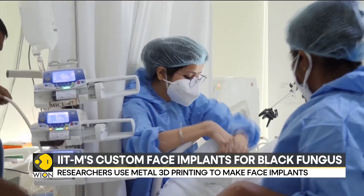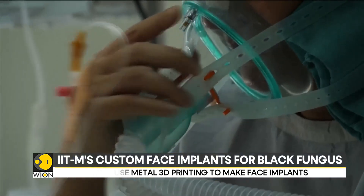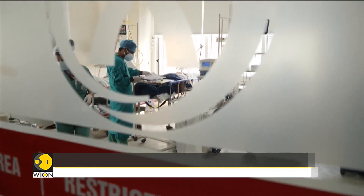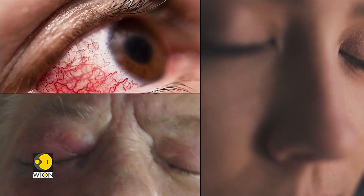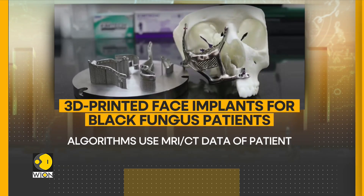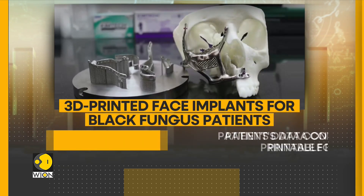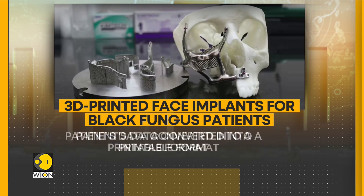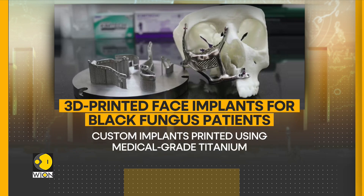To tackle the problem, IIT Madras has partnered with Zoriac's Innovation Labs, a startup founded by dental surgeons. Researchers use algorithms that convert a patient's MRI-CT data to a printable format, which is then used to make custom implants printed from medical-grade titanium.